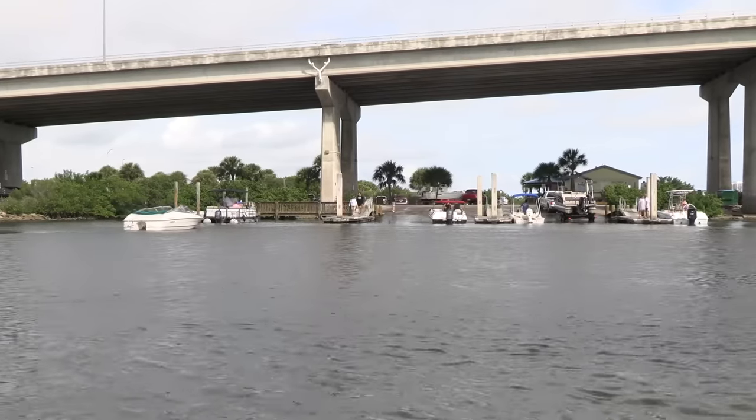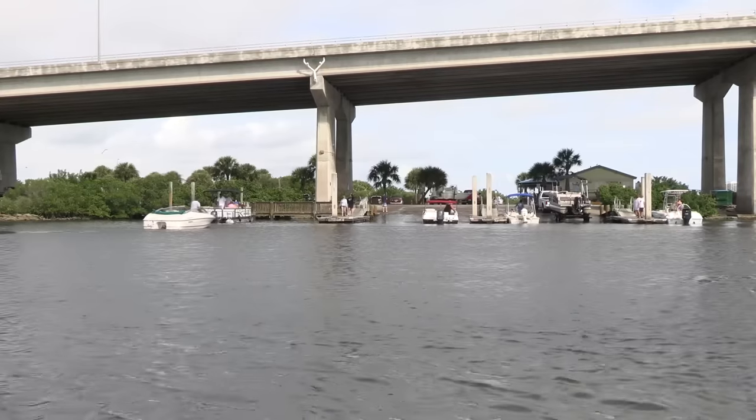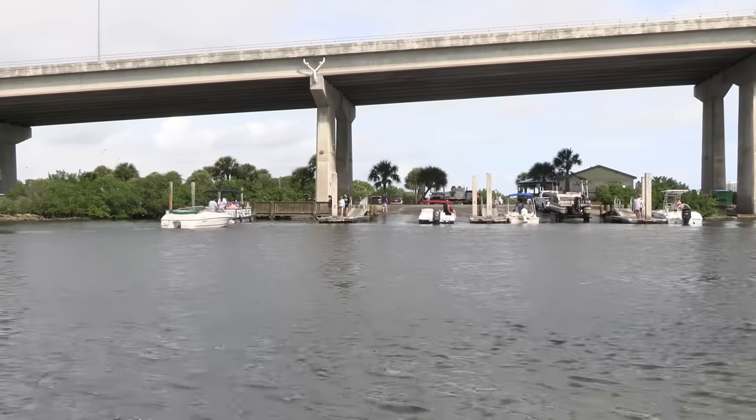Welcome back Captains. This is the Dunlotton boat ramp and if you haven't seen it before it's because I normally film on the other side.